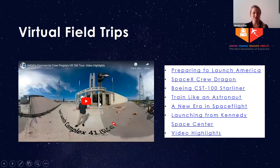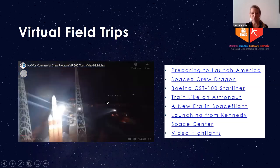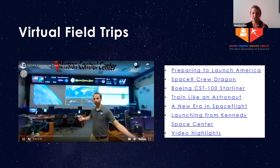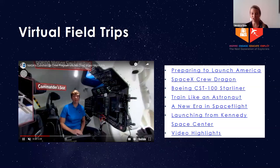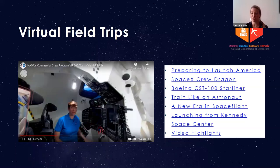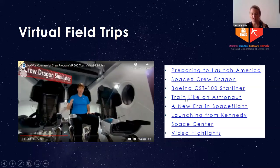We have a series of virtual field trips that students can take in complete 360 mode. This allows you to really look around and immerse yourself in all aspects of the Commercial Crew Program. We have one video called Preparing to Launch America, which is an overview of the program. We have one specifically for the Crew Dragon with SpaceX, one for the Boeing CST-100 Starliner, Train Like an Astronaut where you go inside the Neutral Buoyancy Lab, A New Era of Spaceflight highlighting the history of human spaceflight, and Launching from Kennedy Space Center. You don't need a VR headset — you can pull it up on your phone on YouTube in 360 mode. What I'm showing right now is the highlight video, which goes through short clips of each.